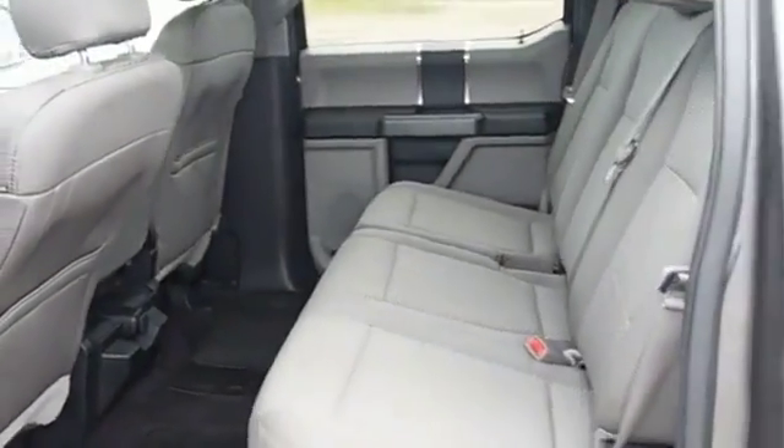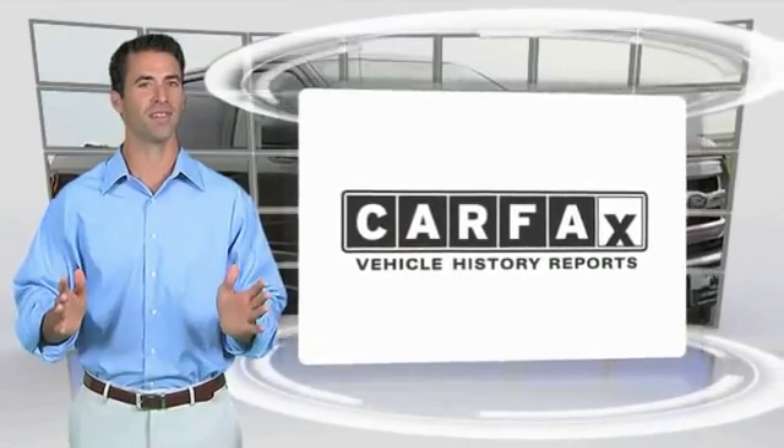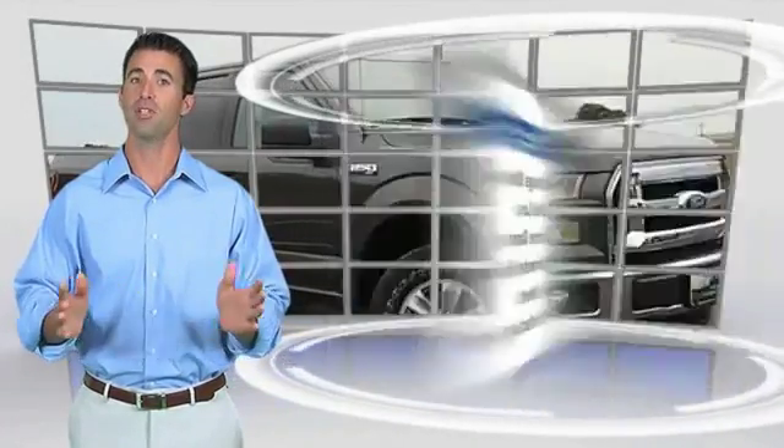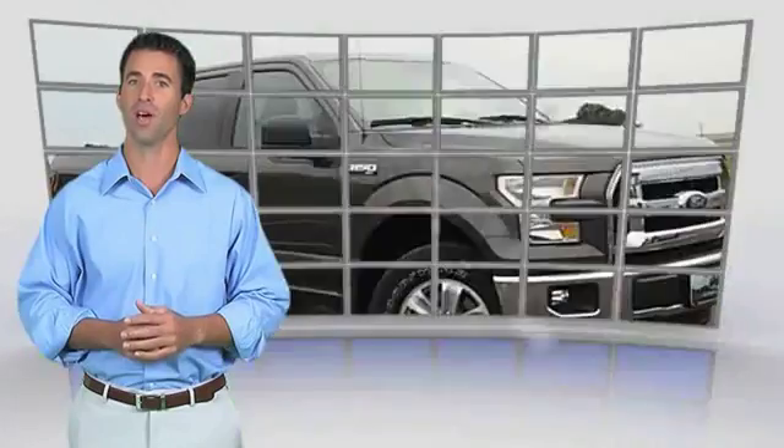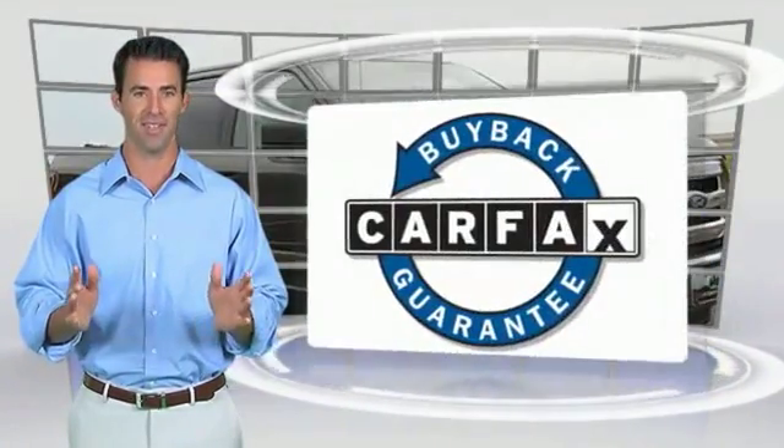Take this vehicle for a spin and see why so many choose this model. Here's another high-quality vehicle with the Carfax Vehicle History Report. Be sure to find a complimentary copy of this report online or contact the dealership. This vehicle qualifies for the Carfax Buyback Guarantee.